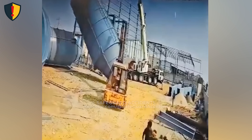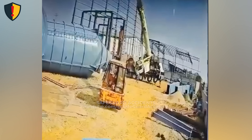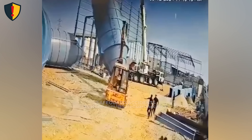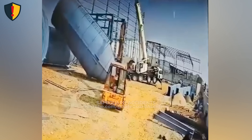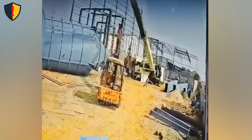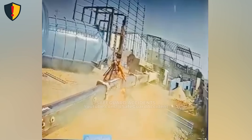On a dusty construction yard, a crane begins to lift. What starts as a routine hoist turns into a fight against gravity itself. A massive cylindrical tank waits to be erected. The crew gathers around as the main mobile crane prepares for the lift. Its long boom stretches high, while a smaller orange forklift-type rig sits parked nearby, idle but close. As the crane begins to raise the load, the ground beneath its tires shifts — a subtle motion that changes everything.